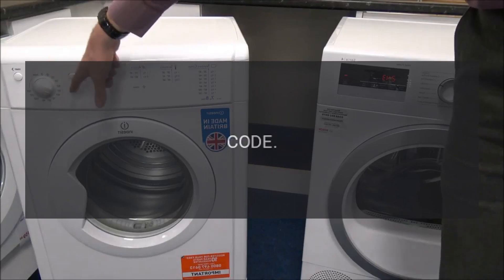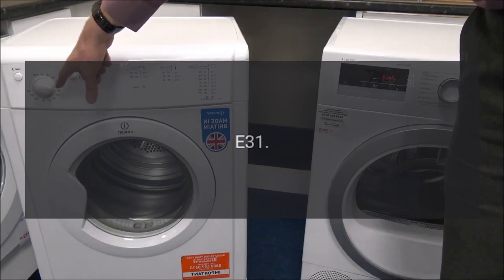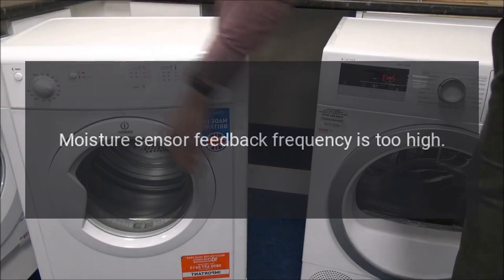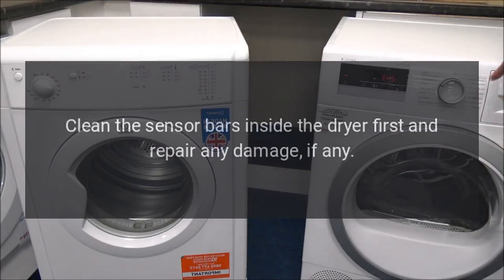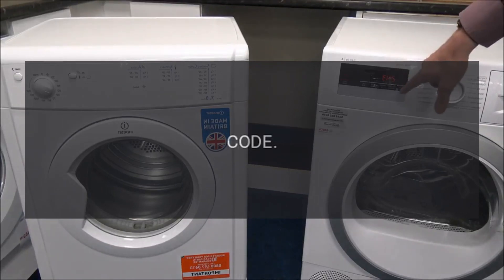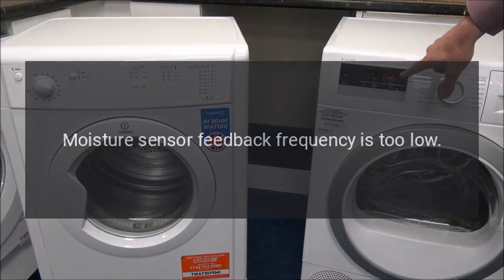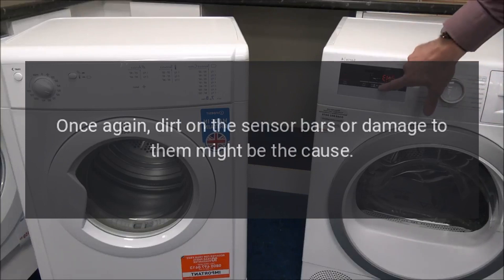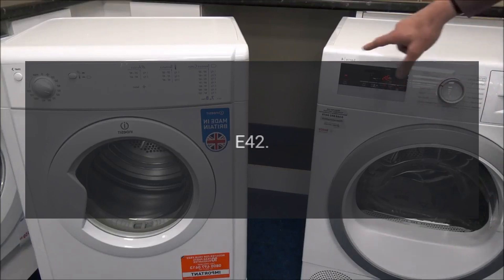Error Code E31 — Problem: Moisture Sensor Feedback Frequency is too high. Clean the sensor bars inside the dryer first and repair any damage, if any. Code E32 — Problem: Moisture Sensor Feedback Frequency is too low. Dirt on the sensor bars or damage to them might be the cause.